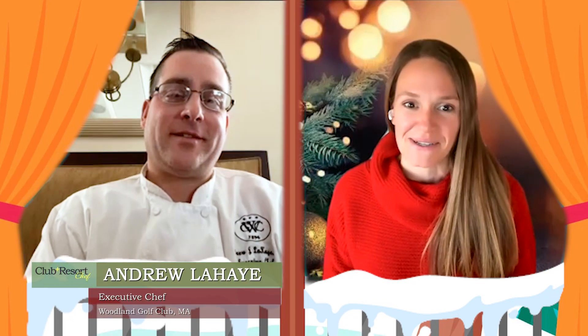Welcome to a special holiday edition of Club and Resort Chef Auto Fire. I'm Joanna DeCellis, editor of Club and Resort Chef, and I'm pleased to introduce Jen Landy, executive chef of Battleground Country Club in New Jersey; Stephen Pribish, executive chef of Overbrook Golf Club in Villanova, Pennsylvania; Andrew LaHaye, executive chef of Woodland Golf Club in Massachusetts; and Pedro Sanchez, executive chef of Braeburn Country Club in Houston, Texas. What is your best holiday hack?